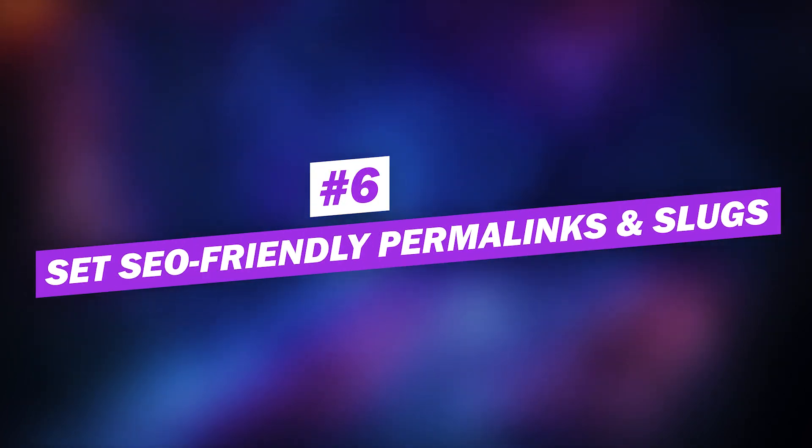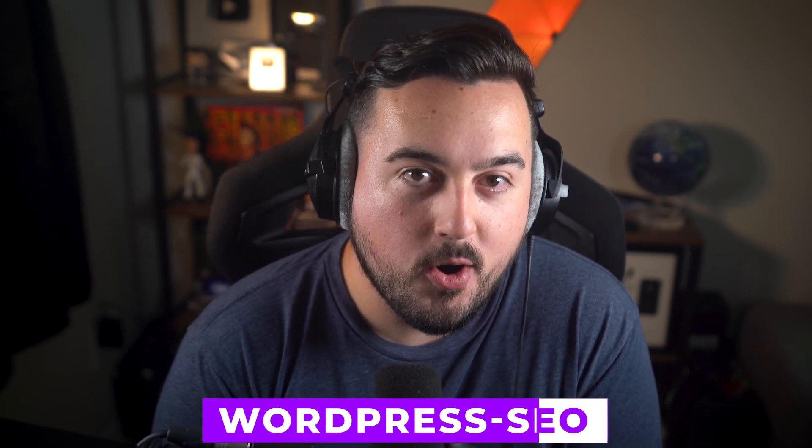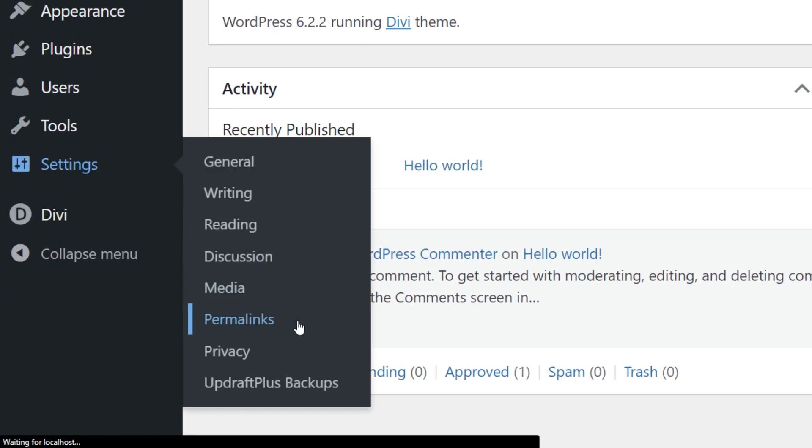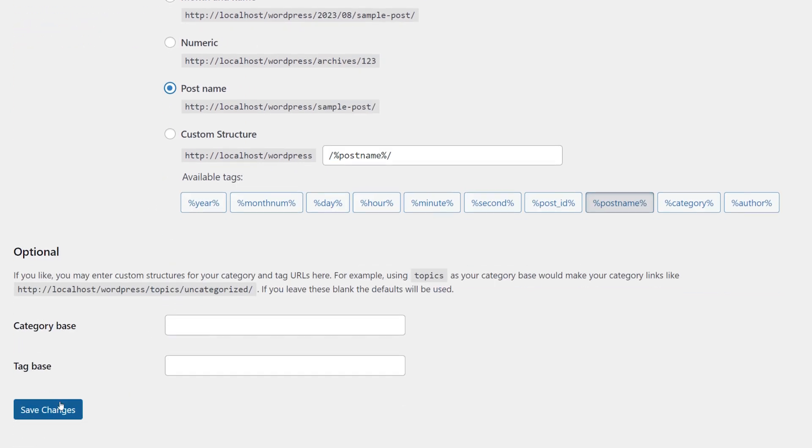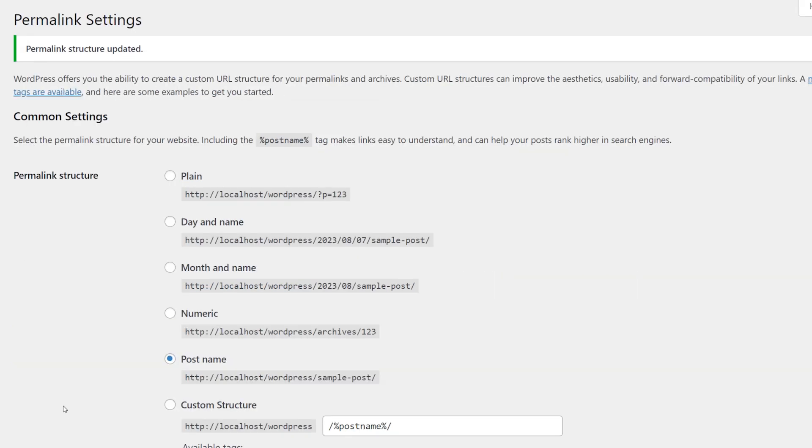Number six: set SEO-friendly permalinks and slugs. In WordPress, permalinks refer to the URL structure of your site. Setting your permalinks to the post name format is common practice — this structure provides search engines and users with more descriptive text about your page or post content. For example, if you're writing a post on WordPress SEO, it's better to have "wordpress-seo" in your URL instead of a number like 123, especially if you are trying to rank for that keyword. To change your permalink settings, go to your dashboard under Settings > Permalinks, then select Post Name. Permalinks should be considered permanent — never change them on a live site, as this will result in broken links and hurt your SEO. If you must change a permalink, use a proper 301 redirect.